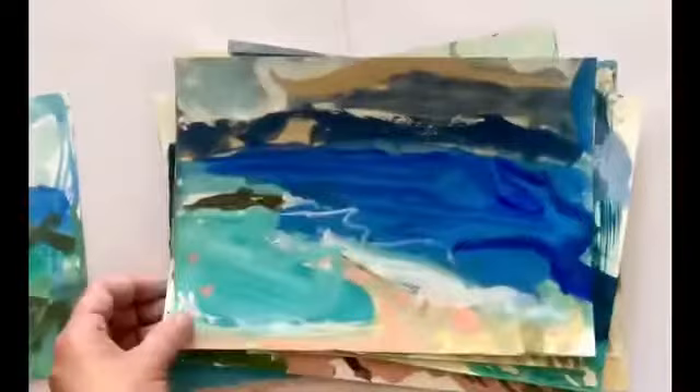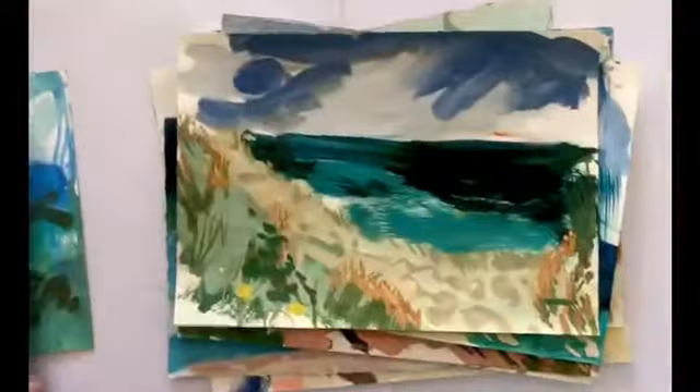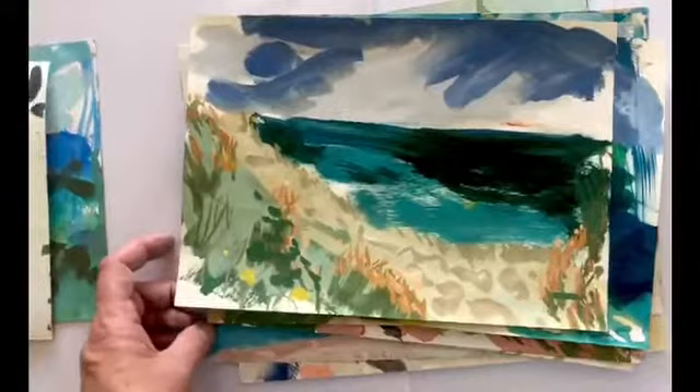These ones are of Stradbroke Island. Here's one of Moreton Island with a storm coming over. Some more from Moreton Island. Thank you.